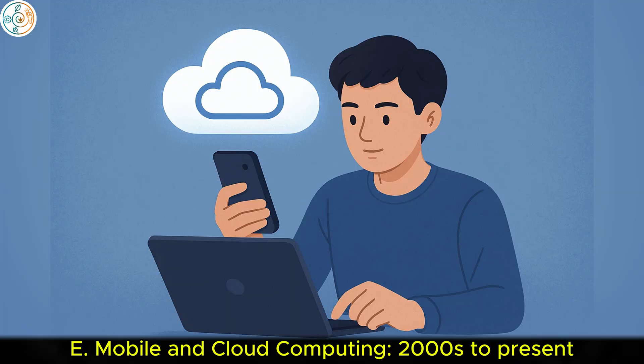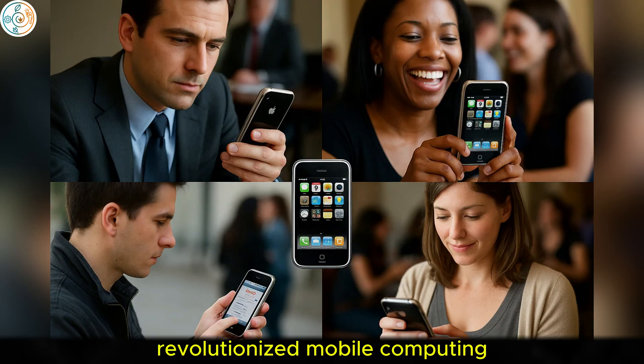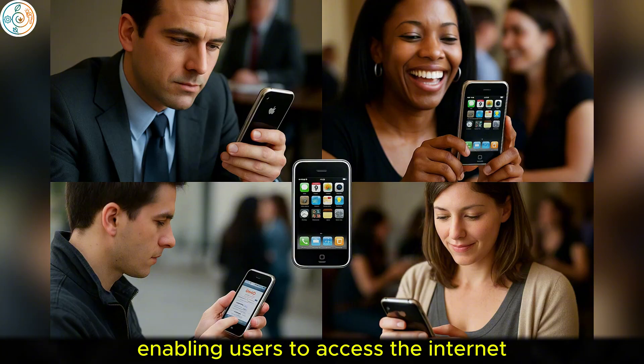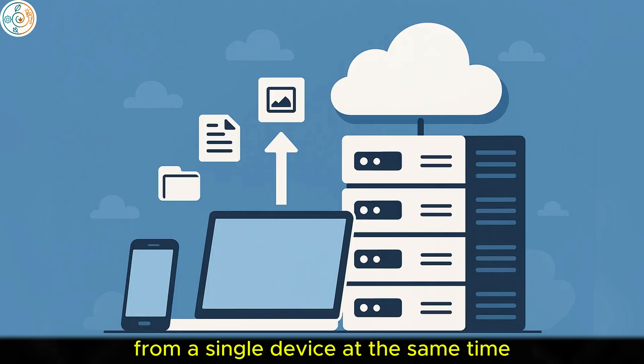E. Mobile and cloud computing, 2000s to present. In the 2000s, the focus of computing shifted toward mobility and cloud computing. The release of the iPhone in 2007 by Apple revolutionized mobile computing. It combined communication with computing power, enabling users to access the Internet, use applications, and manage information from a single device.